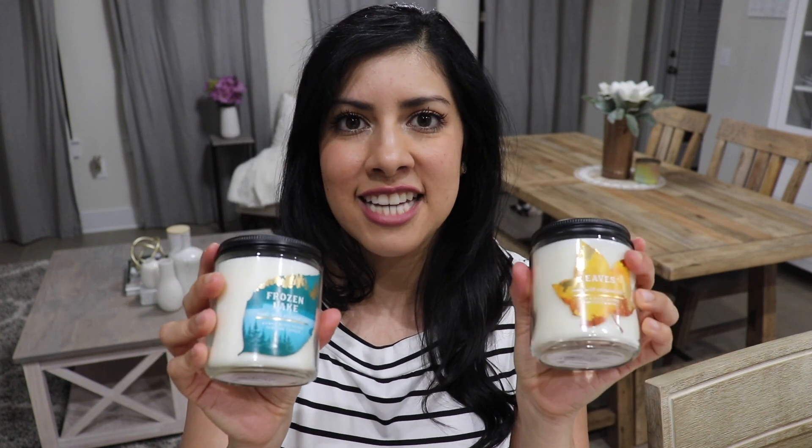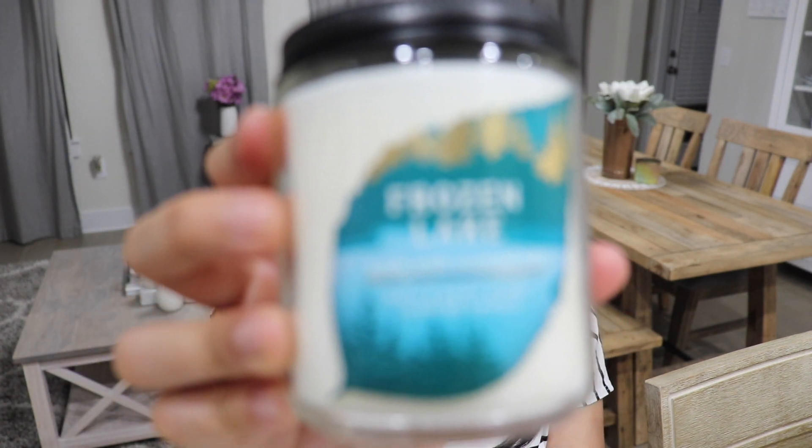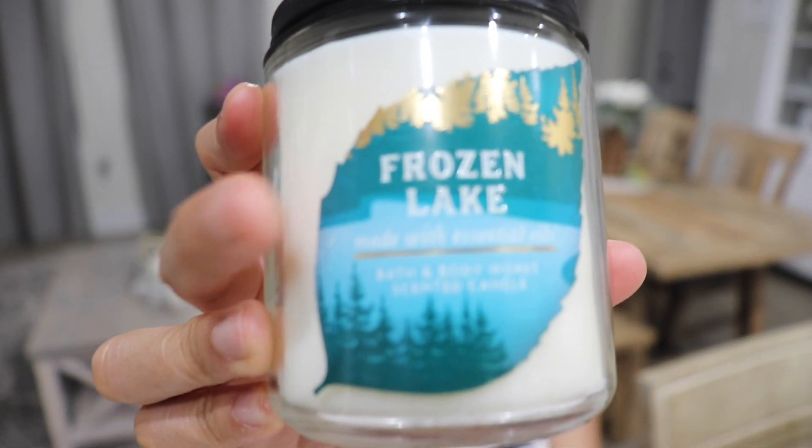I also got some of the little candles because these were two for $20. I usually like to have these in my guest bathroom. I got the Leaves scent again and then I also got Frozen Lake. This one smells so good — it smells like Christmas, so this one is definitely for after fall. So I got those four candles total.